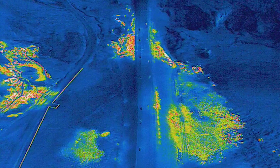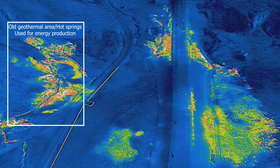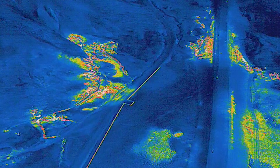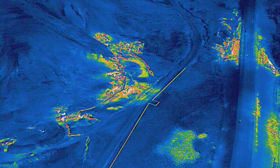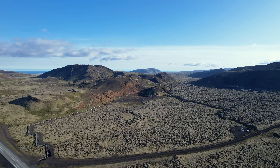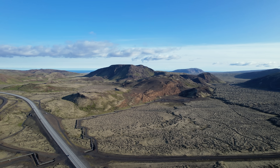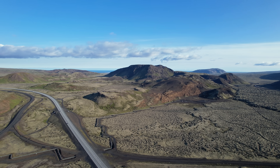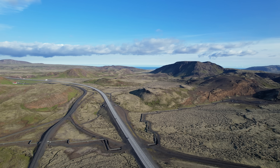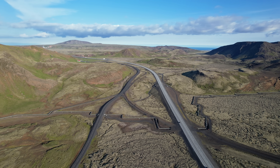Geothermal areas can undergo changes, and surface changes might relate to general shifts in the pipeline network under the hot springs. Earthquakes and tectonic movements can also trigger such changes, as can magma getting closer to the surface — and we do indeed have magma at a shallow depth there. This is one of the things scientists cannot fully answer. This event is particularly interesting because it occurs under Iceland's highway number one, which runs over the plate boundaries near a central volcano.